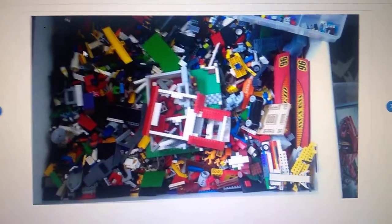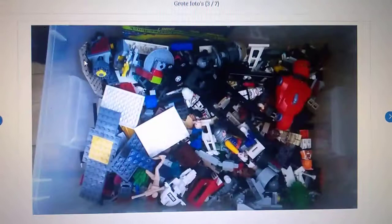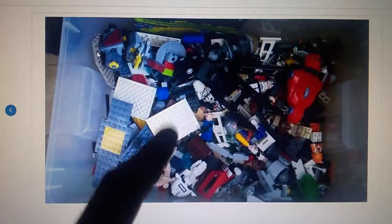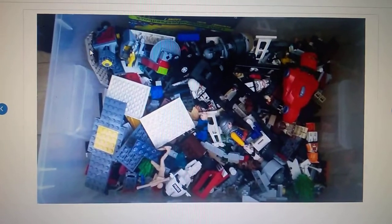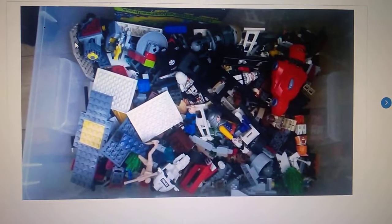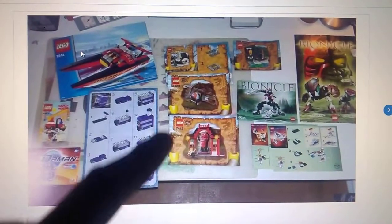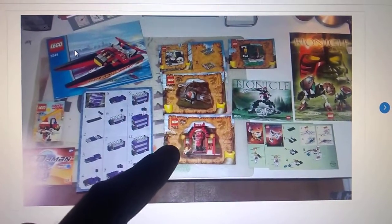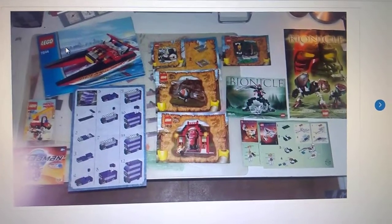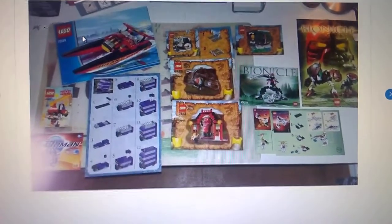There are some big plates in there. Usually that's an indicator to me — if there are a lot of big plates in there, like base plates or things like that, then it's probably worth it. As you can see, it's some of the — I don't know if it's Indiana Jones or the Adventure one, the unlicensed Indiana Jones. But both of them are nice to have.